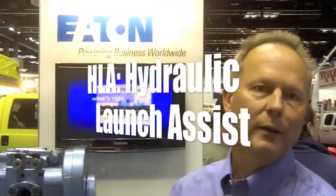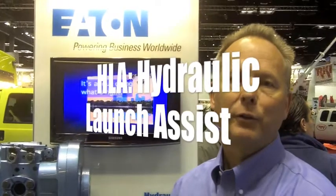I want to talk to you a little bit about the HLA, Hydraulic Launch Assist System. This system is currently available at OEMs — purchased through an OEM dealer, serviced through an OEM dealer — and this particular system is specifically for refuse trucks.